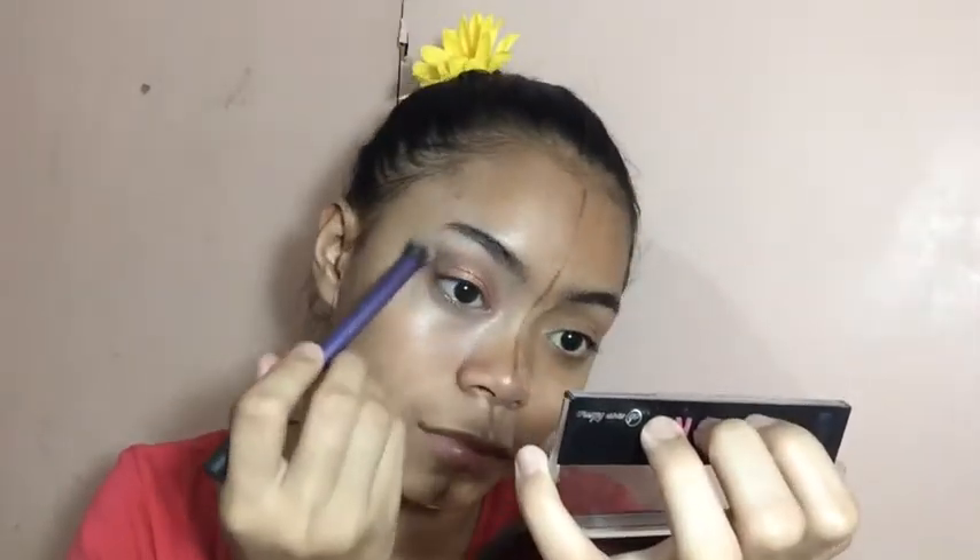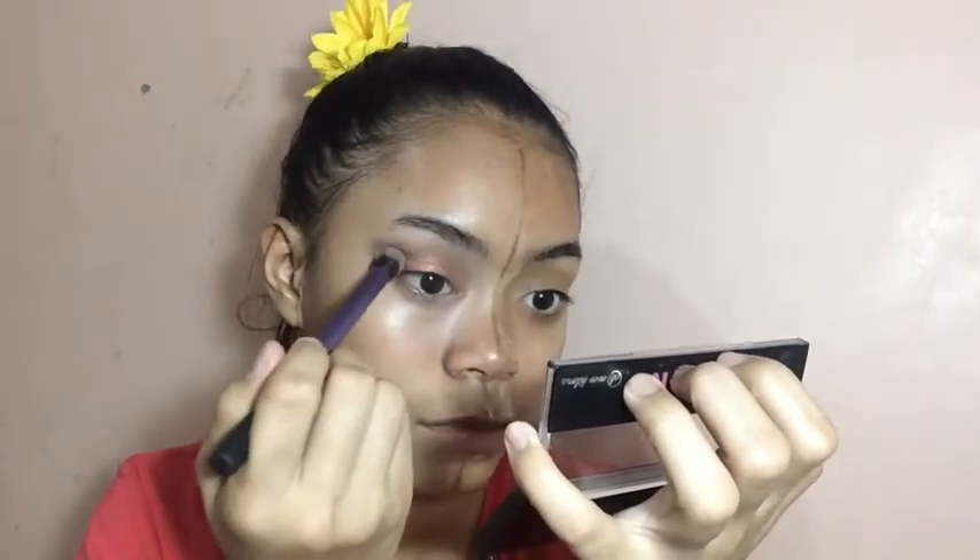Ganitong look ang gusto kong gawin. Nakikita nyo? Sorry! And then, kinuha ko yung aking Fashion 21 Color Bar and then kinuha ko yung black na shade para gawing pangkilay. Pwede siya guys. Ang ganda nga gamitin, eh. Blendable pa.